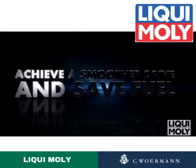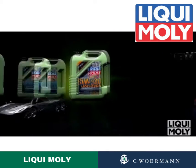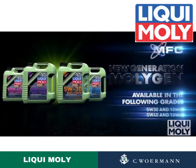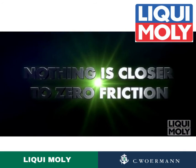Achieve a smoother drive and save fuel. LiquiMOLLE's new generation MOLLEJED. Nothing is closer to zero friction.